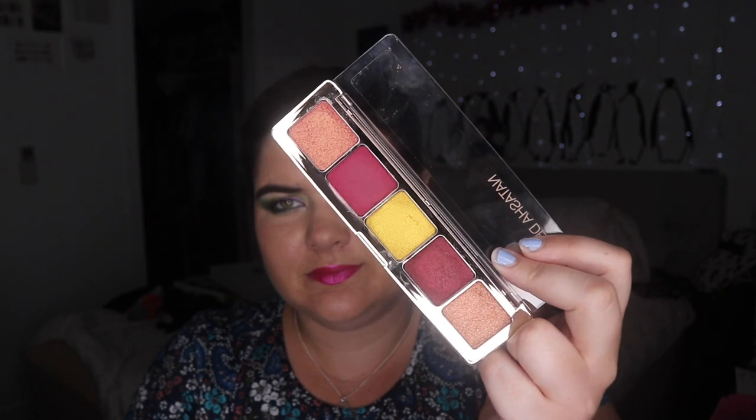Another palette I'm thinking of getting rid of is a Natasha Denona holiday palette. I got this from Beautylish at the beginning of this year and I never really reach into it. There's a really nice yellow shade in here, but I think I'm going to leave it out of its box and see if that inspires me to use it — though I don't think so.